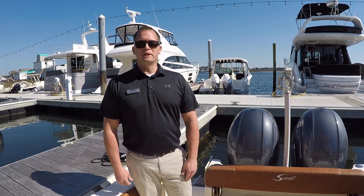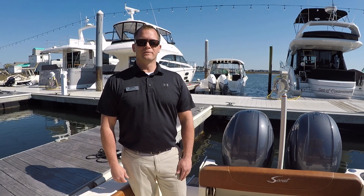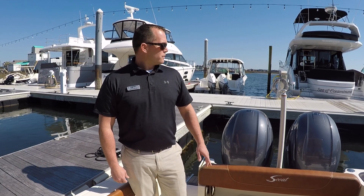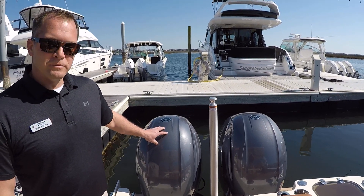Welcome to MarineMax in Wrightsville Beach. My name is Dean Ashton and today we're on board a brand new 2021 Scout 255 Dorado. As you'll see in the photos, the boat is equipped with the black hull. For power, we've set the boat up with twin Yamaha 150 four-strokes and these are the digital throttle and shift motors.